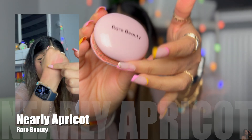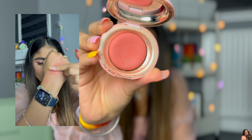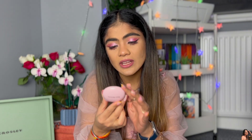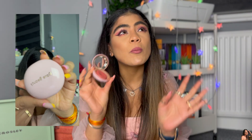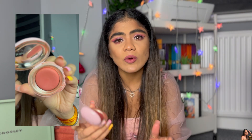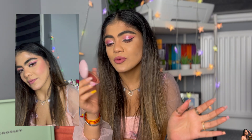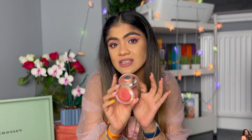Moving on to cream blushes, I love this one by Rare Beauty in the shade Nearly Apricot — it has an orangish hue to it, and you can see by the state of the pot that I've really used it a lot. The cream blush is very pigmented; you just need to dab a tiny amount and it goes a long way. It looks really beautiful and is one of my everyday shades.